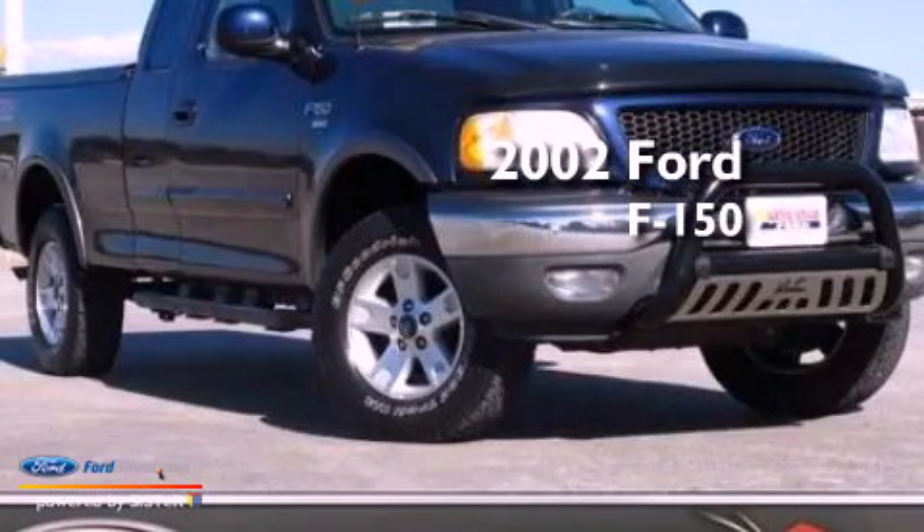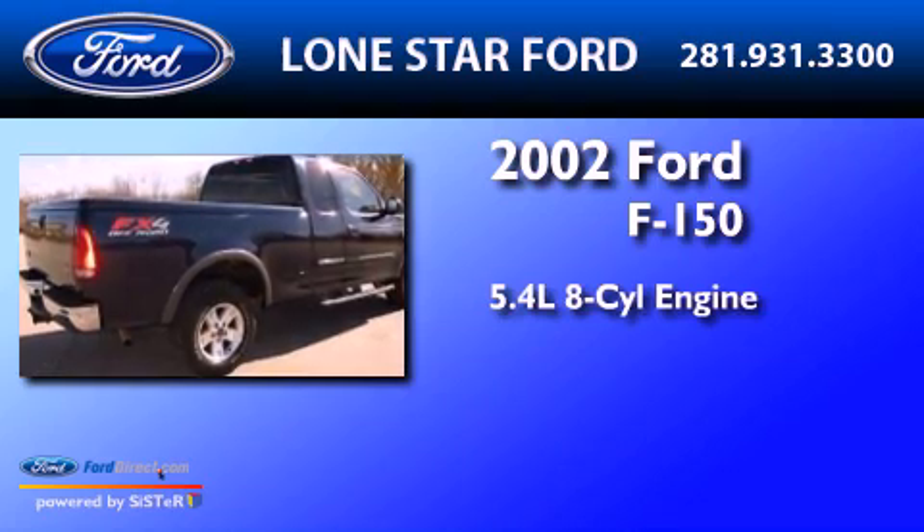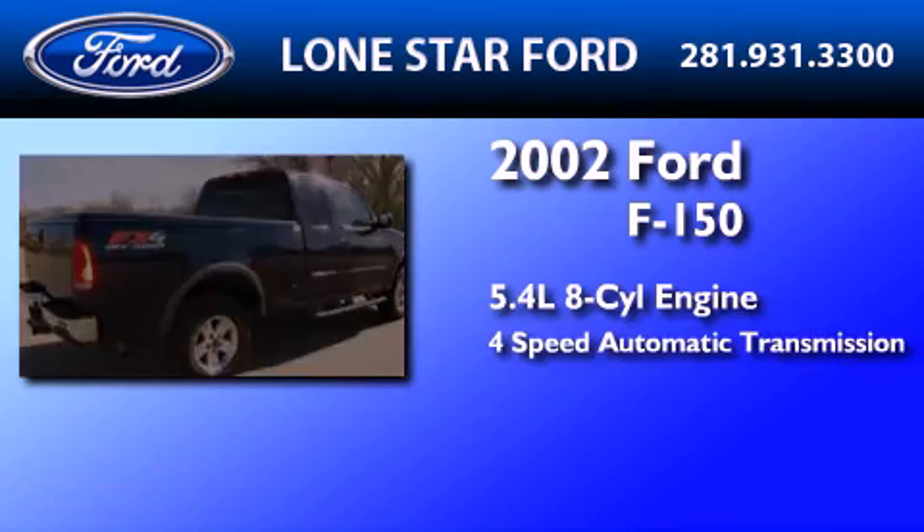This is a 2002 Ford F-150. It has a 5.4 liter 8-cylinder engine and a 4-speed automatic transmission.